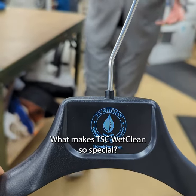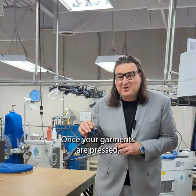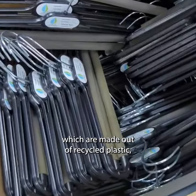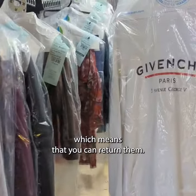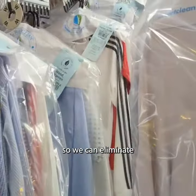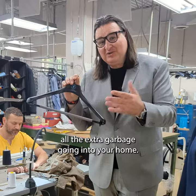What makes TSC WetClean so special? Once your garments are pressed, they are put on professional hangers which are made out of recycled plastic, which means that you can return them. And when you do, you disinfect them, wipe them down, and put them back in circulation so we can eliminate all the extra garbage going into your home.